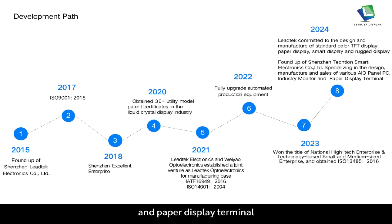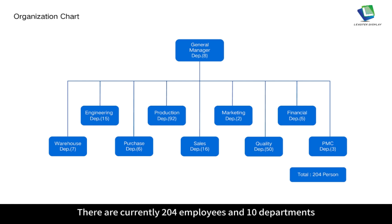There are currently 204 employees and 10 departments, including General Manager Department, Warehouse, Engineering, Purchase, Production, Sales, Marketing, Quality, Financial and PMC departments.